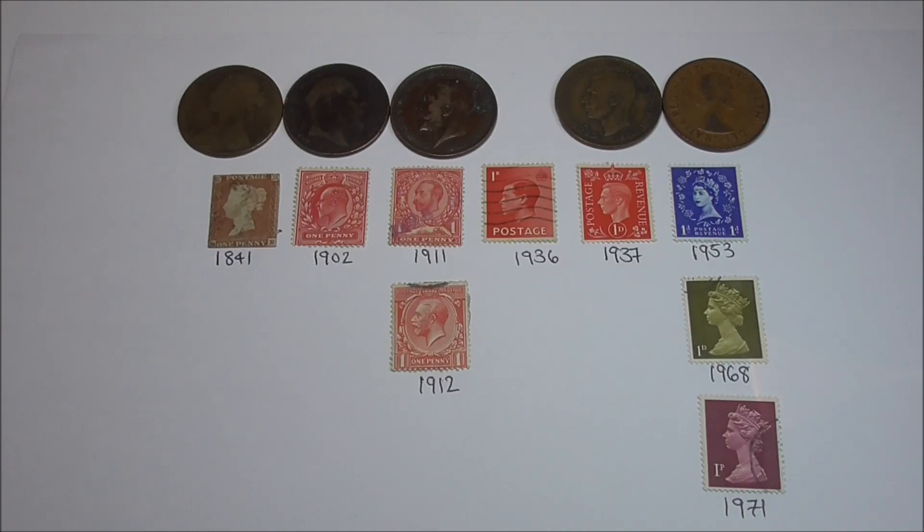Today we'll take a look at some penny stamps and some penny coins — a mix of the two hobbies, philately and numismatics. We'll start with Queen Victoria on the left and move our way right up to the present day with Queen Elizabeth on the end. I've set the stamps and coins out in date order.